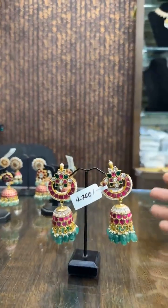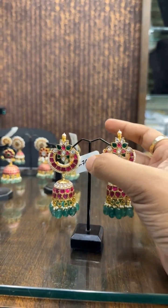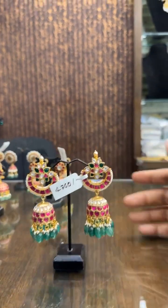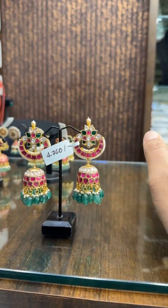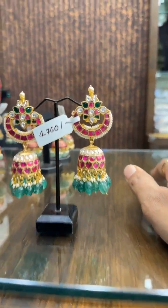Only earrings — we have a lot of designs in Jumkas, chokers, necklace, mango haram. Everything is available. Three-line, four-line, and two-line Satladas — everything is available.